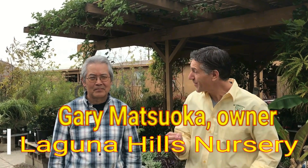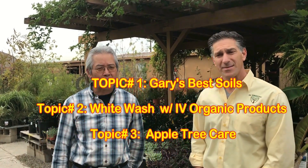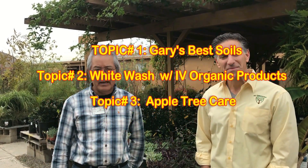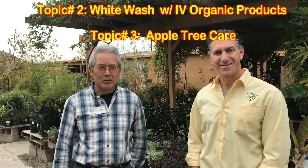So here we are now with the owner of the Laguna Hills Nursery, Gary Matsuoka. And if you want to share with all of us what are the three topics we're going to discuss in today's lessons? Today we'll be talking about what makes our potting soil different than anyone else's, then talk about whitewashing certain trees for sunburn protection, and end up with a little discussion about apple trees. Wonderful.